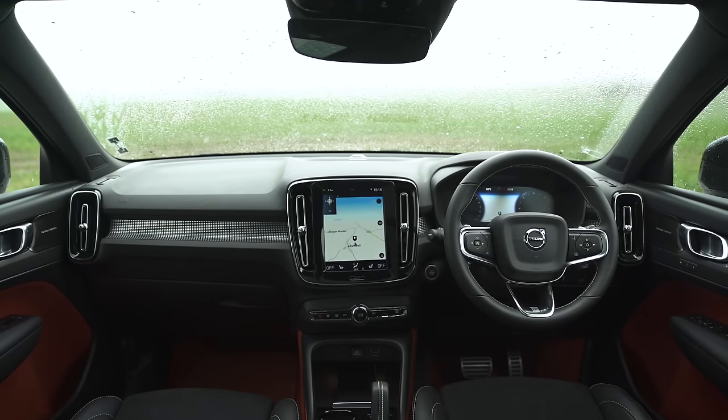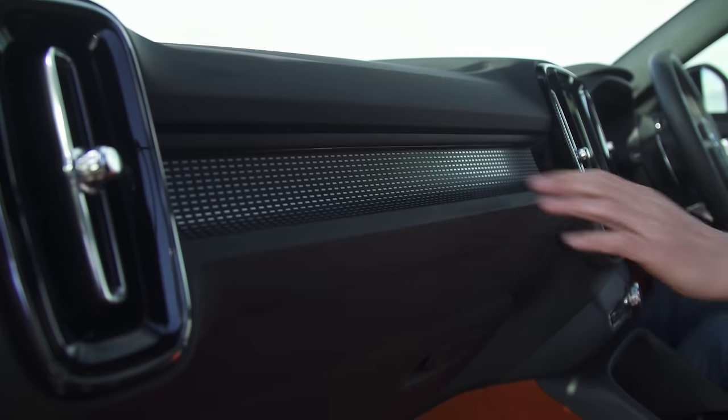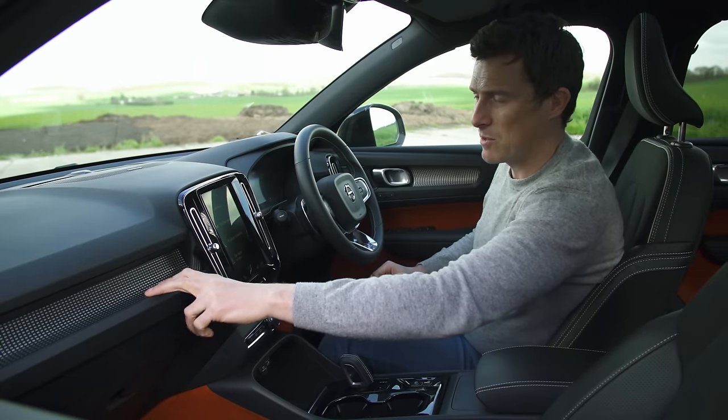As with the outside, the inside of this XC40 is noticeably different from the XC60 and XC90 — it has its own unique style, and I like that style. It's kind of cool, it's youthful, and I like these metallic inlays on this particular car.